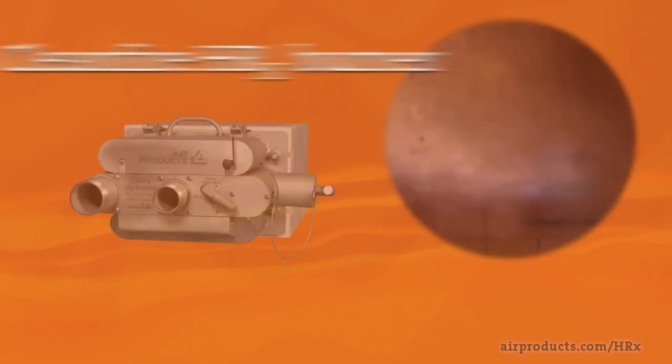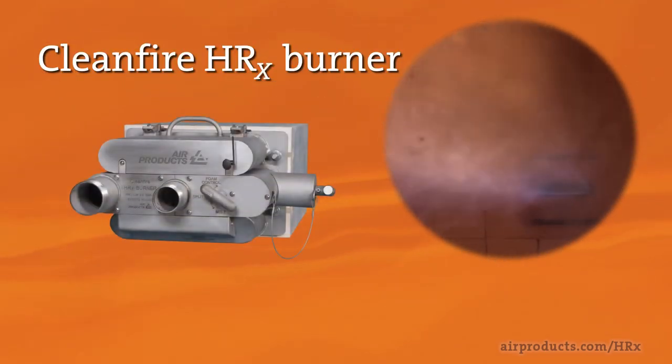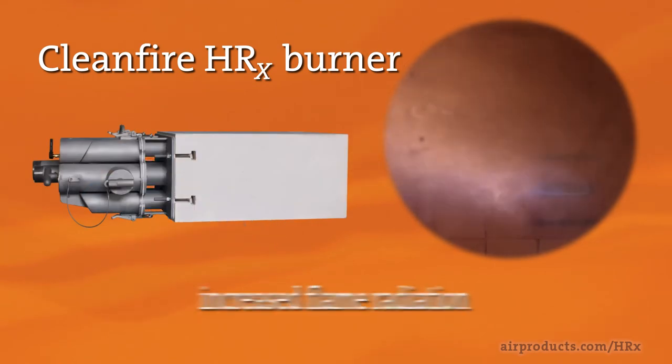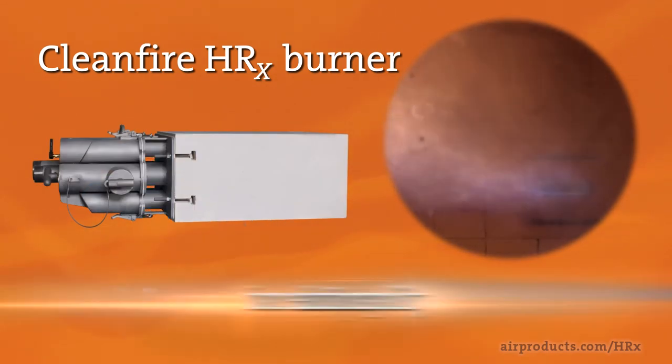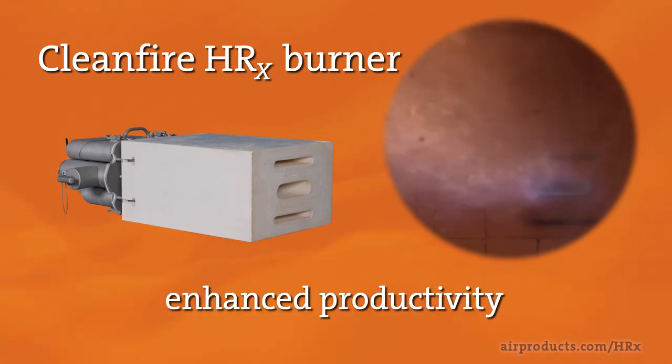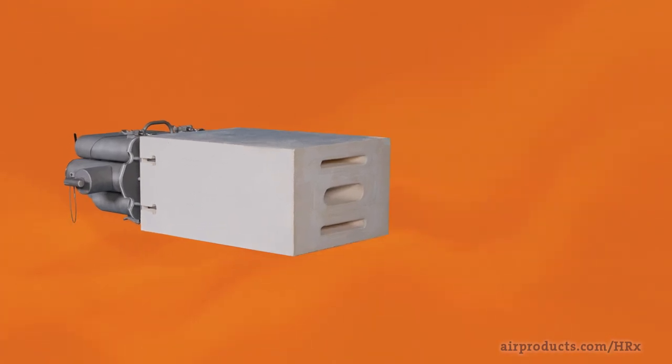In summary, the HRX burner can help you achieve the following benefits: increased flame radiation for high fuel efficiency, ultra-low NOx emissions, foam reduction capability for higher quality glass production, and enhanced productivity.